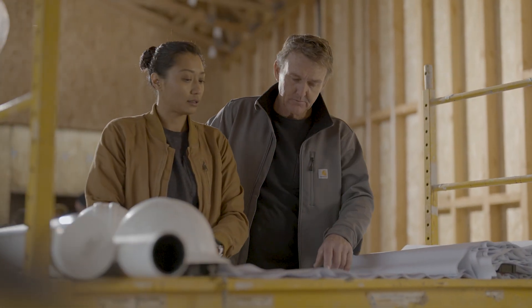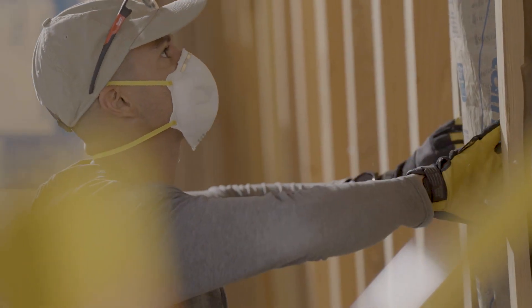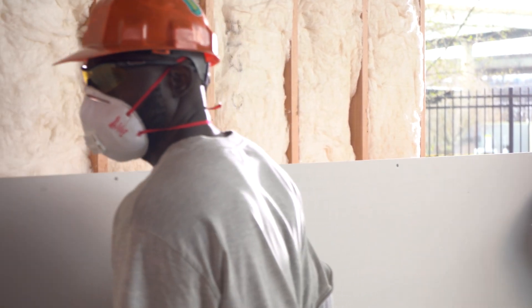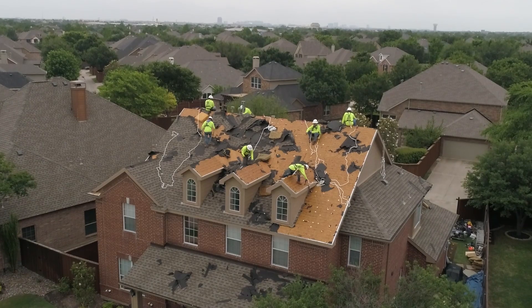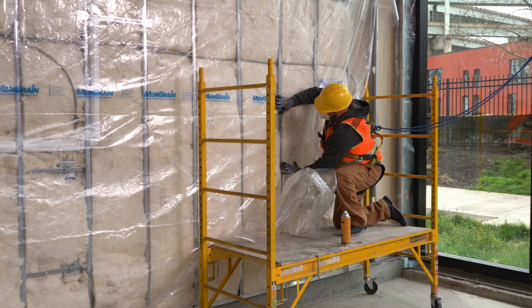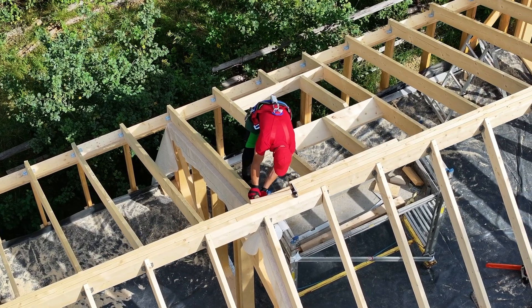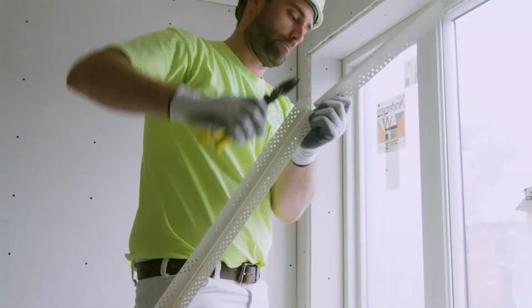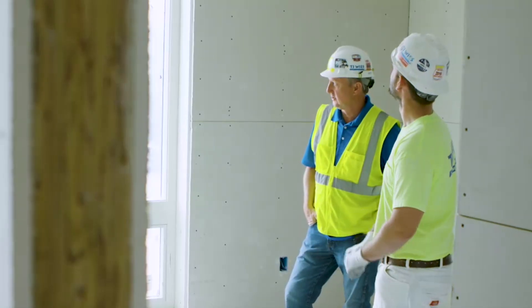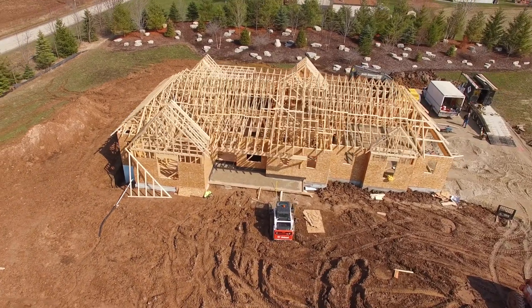Historically, sustainable innovation in building design and construction has viewed the construction materials that go into a building as individual parts and pieces of the build process. Let's consider how a wall is assembled. At every phase there's a significant amount of waste that contributes to environmental degradation, and because each part of the wall is installed by a different crew at a different time, it's very difficult to design innovative solutions that improve the sustainability and performance of the entire wall system.